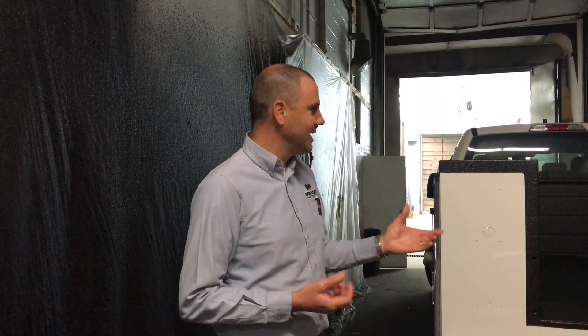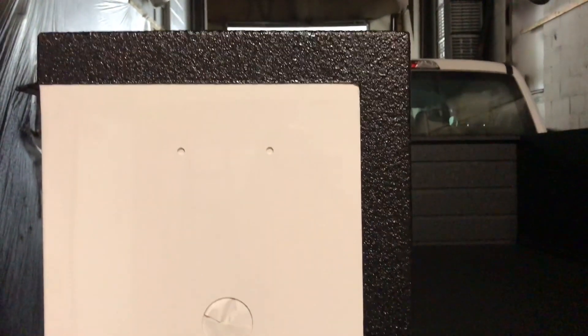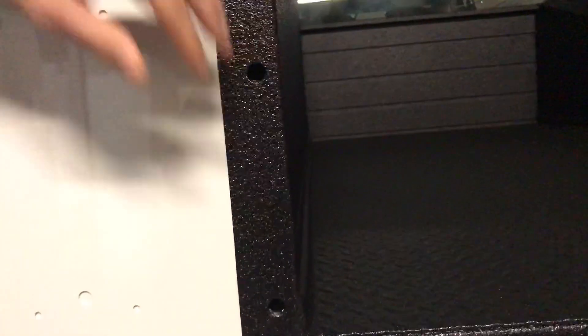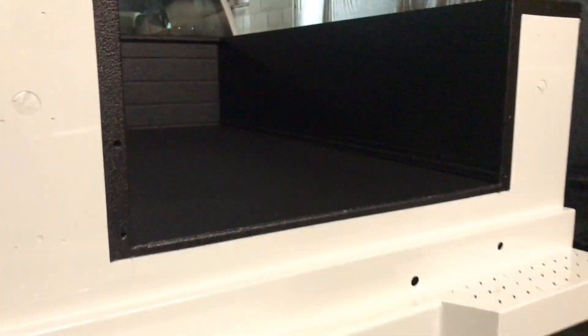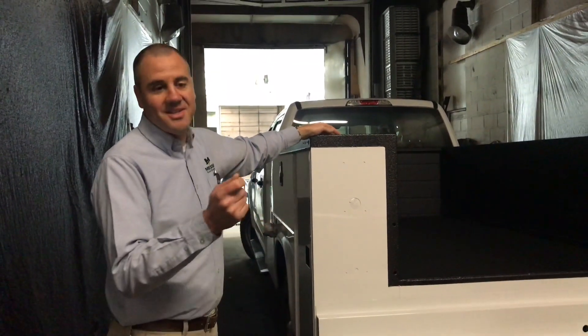Next we're going to check out our paint department and talk about some of the skills there. We're in our vortex bay — this is our spray-in liner. You may have heard of Rhino Lining or Line-X. It's a coating that goes on the back of truck beds to preserve it, to keep it from getting dented or scratched. You can see here we've installed it on a service body. It's sprayed on with a couple of different coatings and has a kind of pebble finish to give it some grip. It will extend the life of these truck bodies and keep them from getting dented, scratched, and corroding over time. You need the ability to set up the machine with proper proportions, and then it's all about spraying technique and how to lay it down.